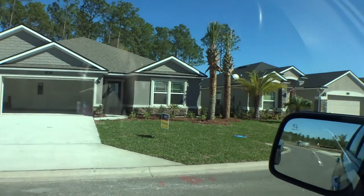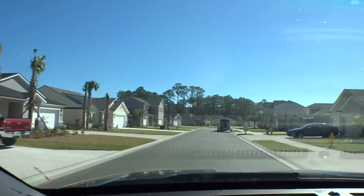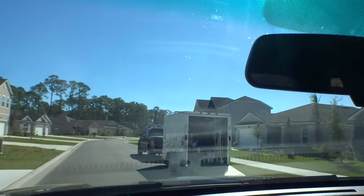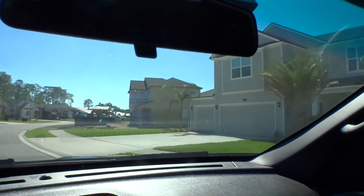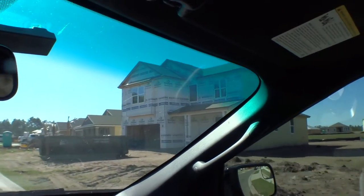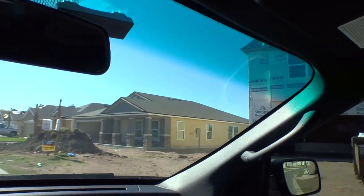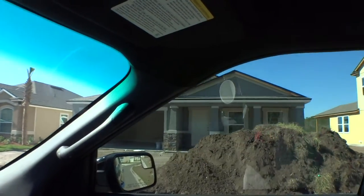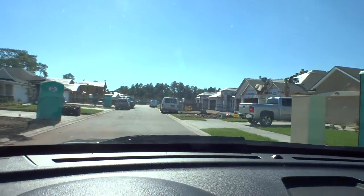You'll see a couple of different homes in different stages — framing and so on. There are a lot of different elevations and different size homes, keeping it really interesting. Coming up on the right, that one's been wrapped with the moisture barrier and will have its siding put on shortly. Nice stacked rock on that particular home, and that one is also under construction.